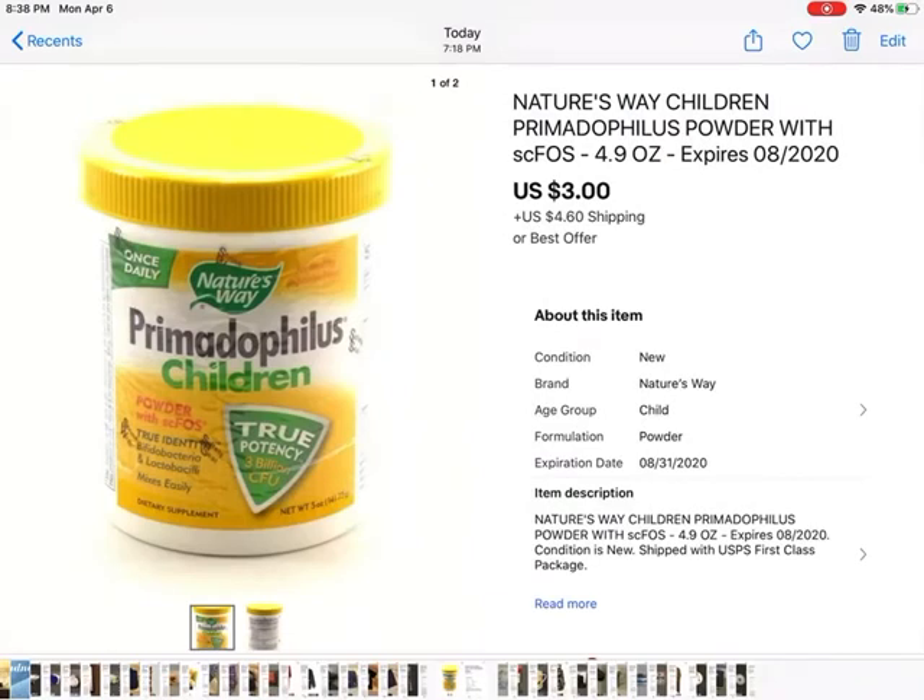This is Primadophilus — it's a children's product, a powder that you mix in with their drinks. I think it's for tummy issues; it's a dietary supplement. Somebody gave me an offer of $3 and I took it — $3 plus shipping.